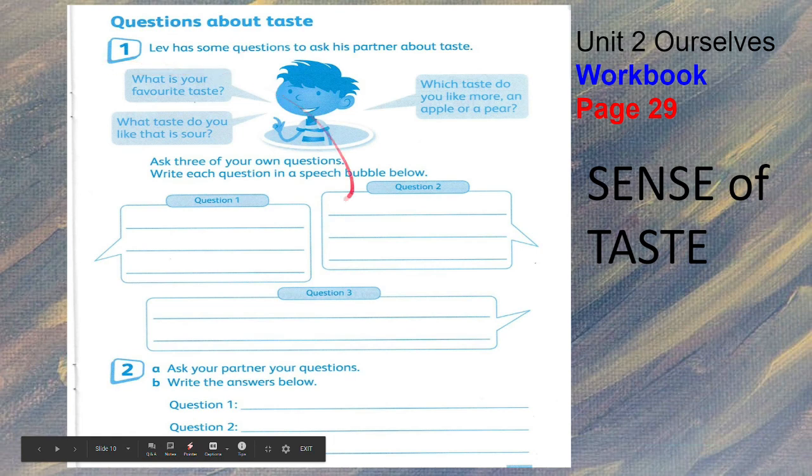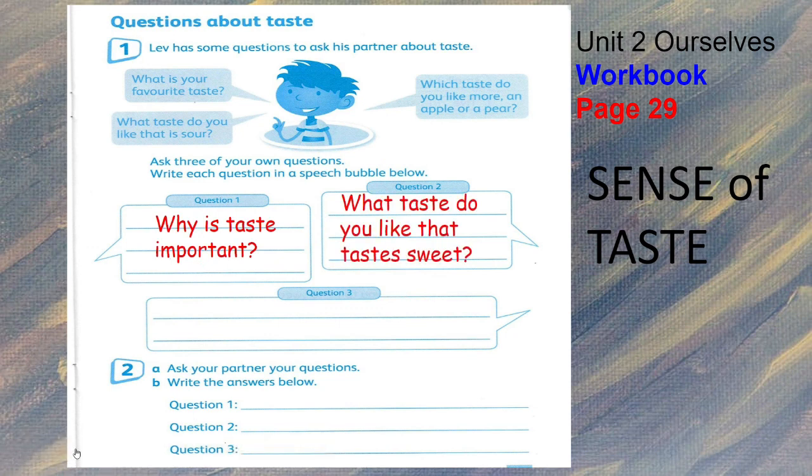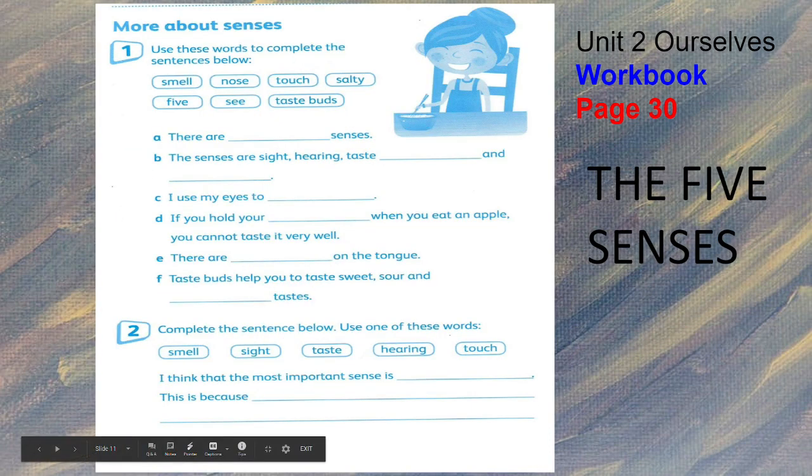These are the questions about taste. You could ask: Why is taste important? Or what taste do you like that tastes sweet? And question three: which taste is your most favorite? Ask your partner and write the answers. Answer one: because taste helps us to taste different foods. Answer two: chocolate. Answer three: the sweet — because you love chocolate.